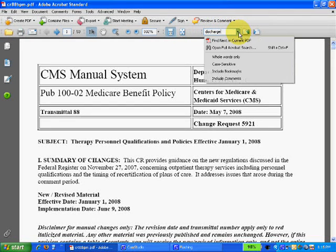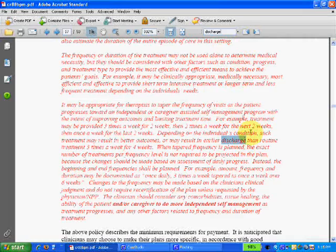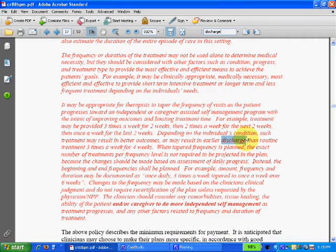Let me pull up the search and click "Find next in current PDF." It's taken me to page 17, which is the first instance of the word discharge. You could use any word — you could use "discharge note" if you wanted, and it would find that. But it found discharge, and I'll read that to see if it's pertinent to my question.